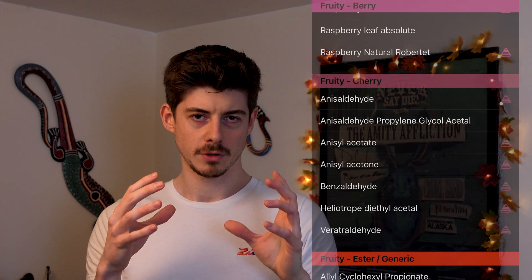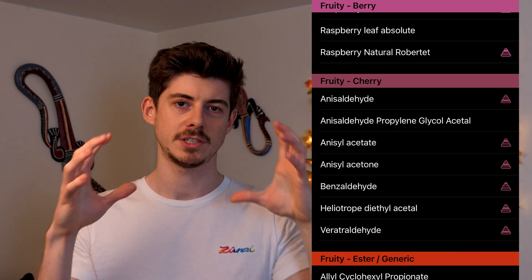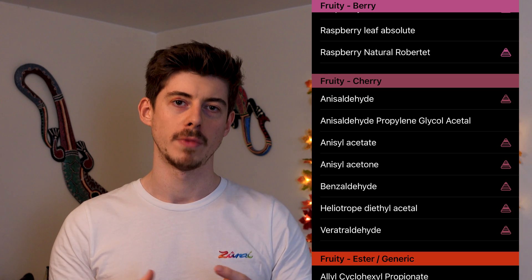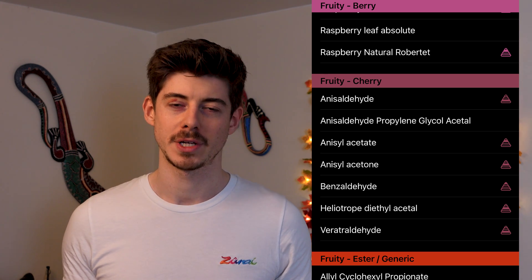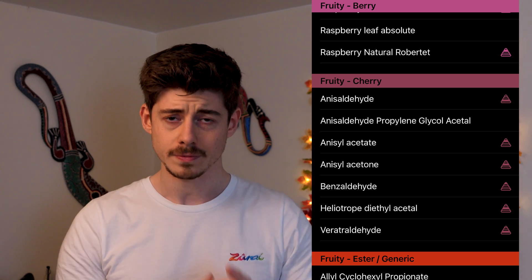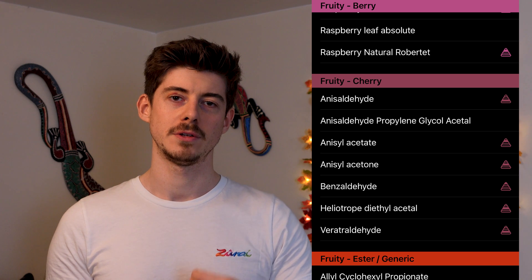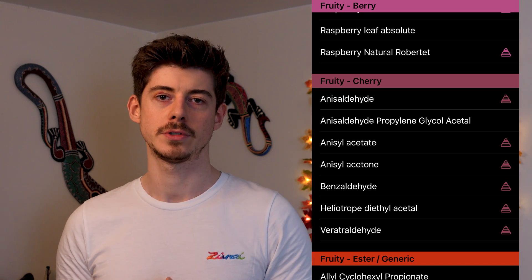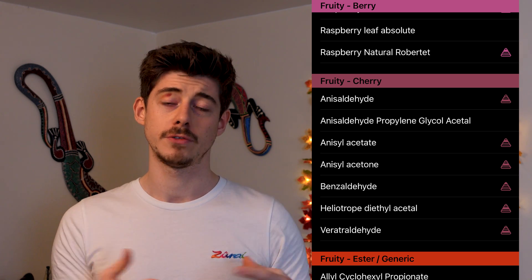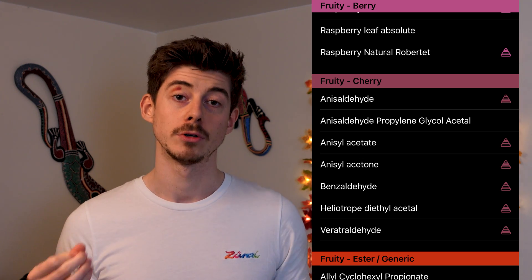In my own categorization system I currently have about six or so raw materials in the cherry category, which is a subcategory of my fruity category. I put them there because they all smell pretty much like cherry to some degree. In this video I'll go over those raw materials, let you know what they smell like and how they can be used, so by the end you'll have an idea of how to make your own cherry perfume or accord.